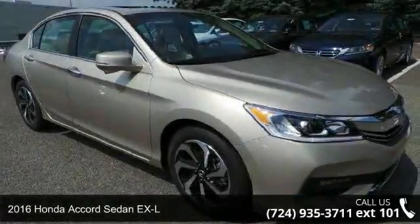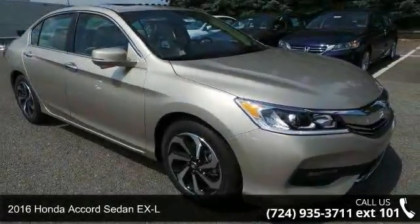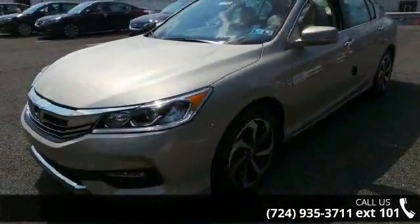Arrive in style with this 2016 Honda Accord Sedan XL. If you are looking for a first-rate auto, this one could be yours today.